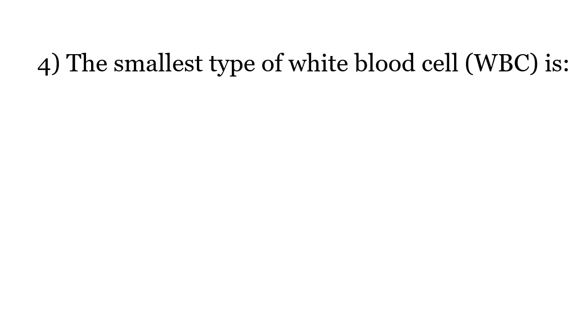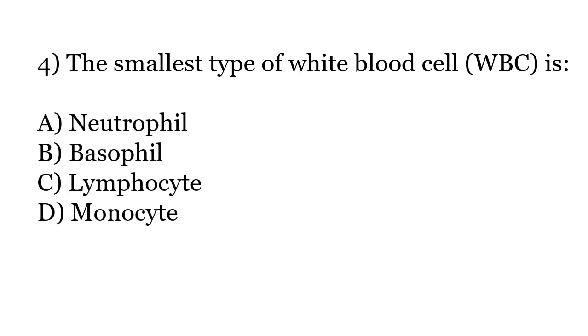The smallest type of white blood cell is: Neutrophil, Basophil, Lymphocyte, Monocyte. The correct answer is Option C: Lymphocyte.